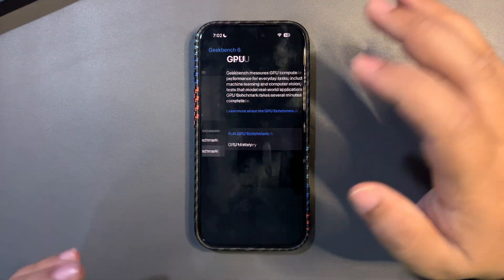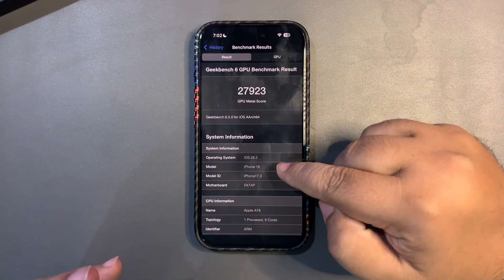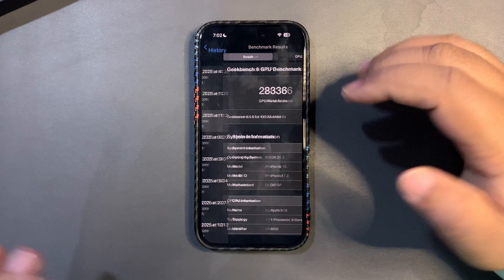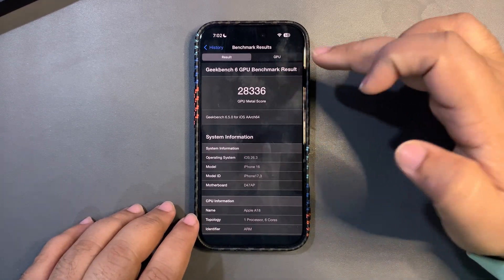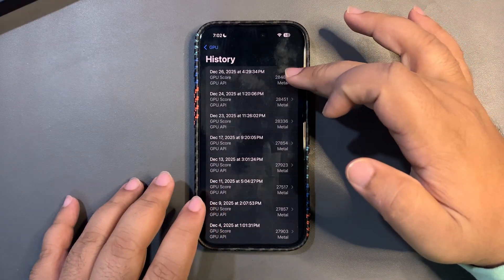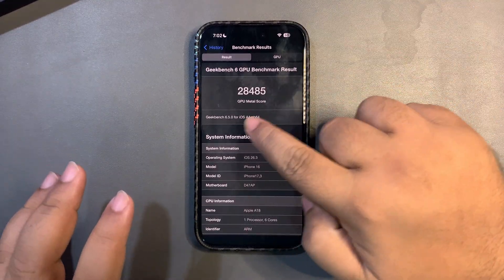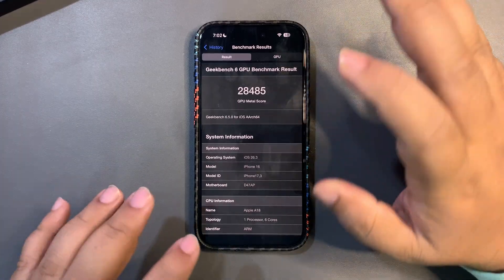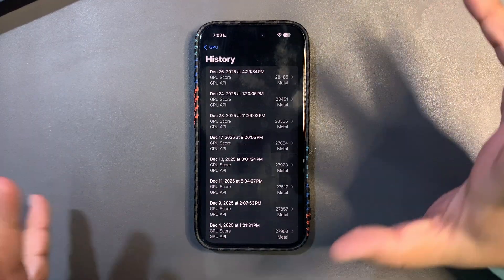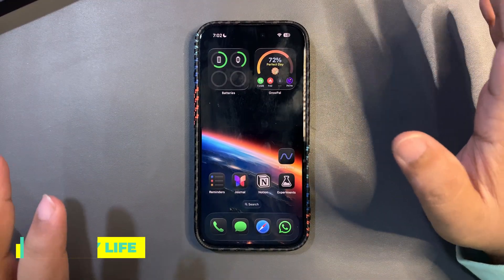On the first beta these scores are amazing — really the best, which is a great sign. When it comes to GPU, I never got this high a score before. On 26.2 I used to get below 28,000, but after 26.3 beta one I'm now getting higher than 28,000, which is above average. I ran the test again and got an even better score — this is one of the highest GPU meta scores I've gotten on a first beta, which is amazing. I feel this is going to be a gaming-focused update.